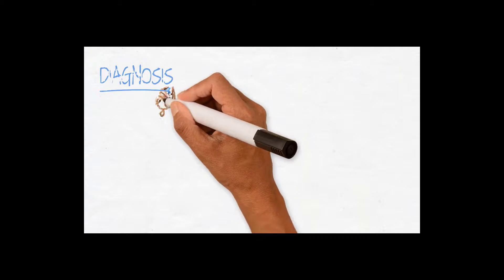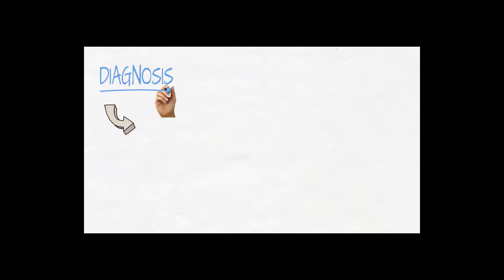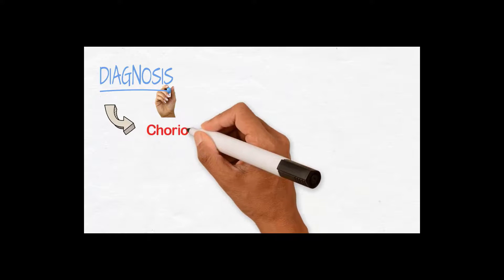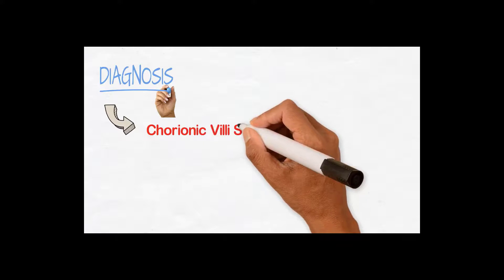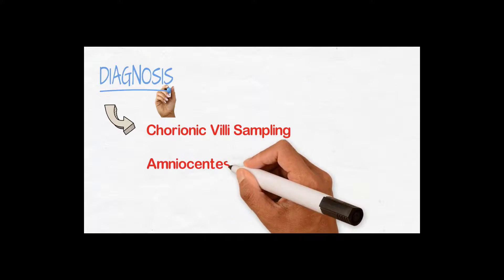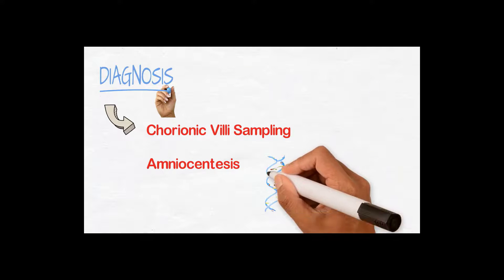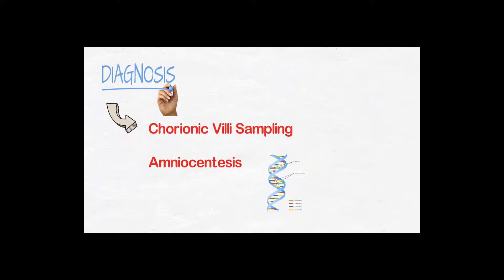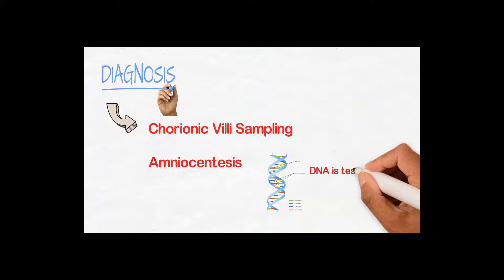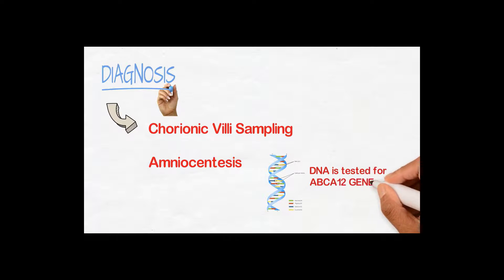How do we diagnose this condition? This condition is diagnosed in vitro. Gestational diagnosis is done by chorionic villus sampling or amniocentesis. By these two tests, the DNA is tested and the mutation of the gene is detected — specifically, the ABCA12 gene mutation.